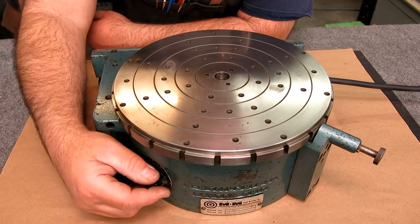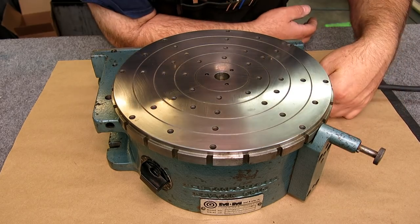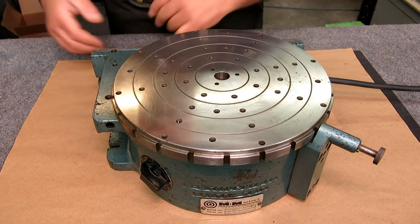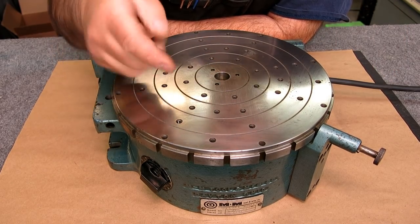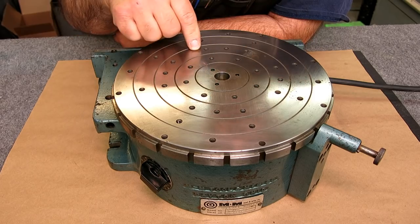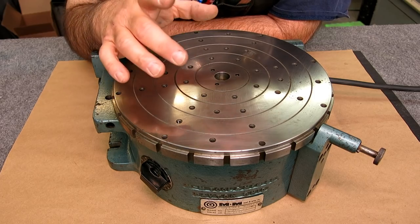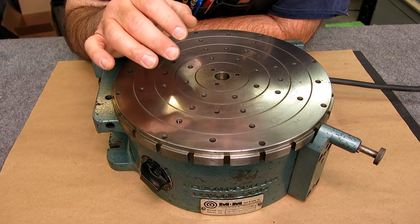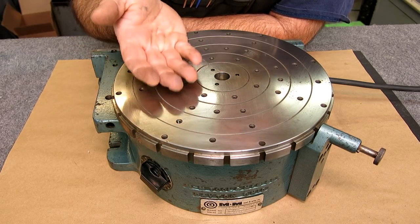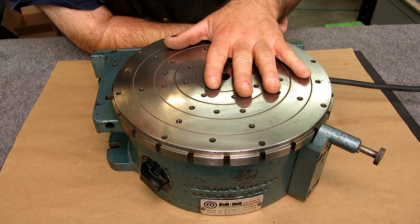I put a new cord on it — the old cord was crispy. You can also change directions. The way these are set up, there's a series of balls that run on the underside of this plate in a ground V-groove, with a center preloaded ball bearing support. Underneath it has a thrust bearing that preloads the whole assembly vertically, so it's a pretty rigid assembly. It has a foot so you could stand it up and grind the periphery of something as well.